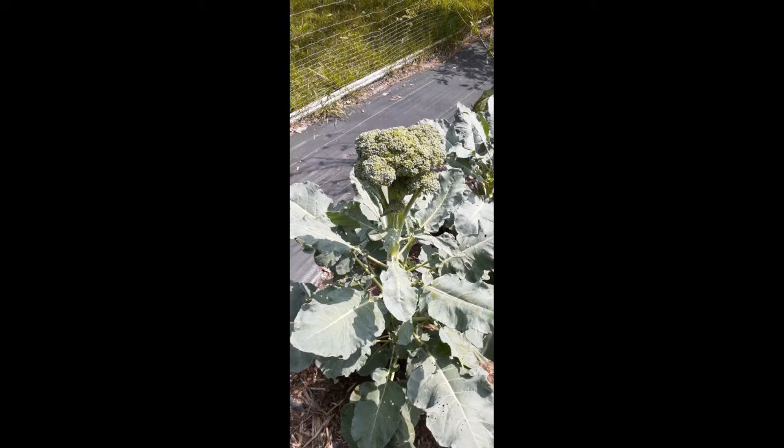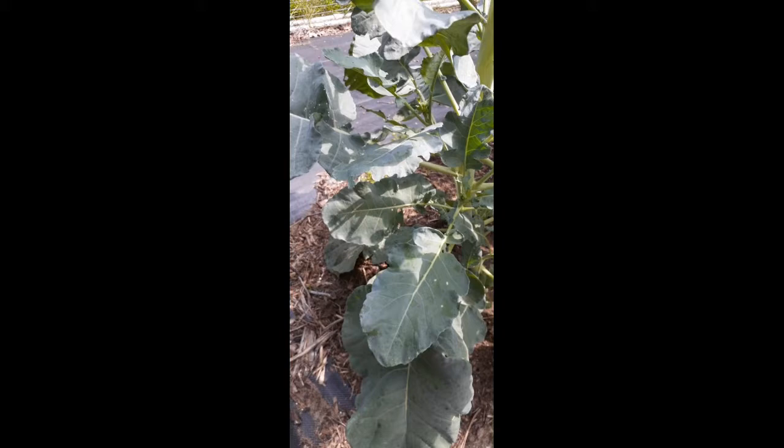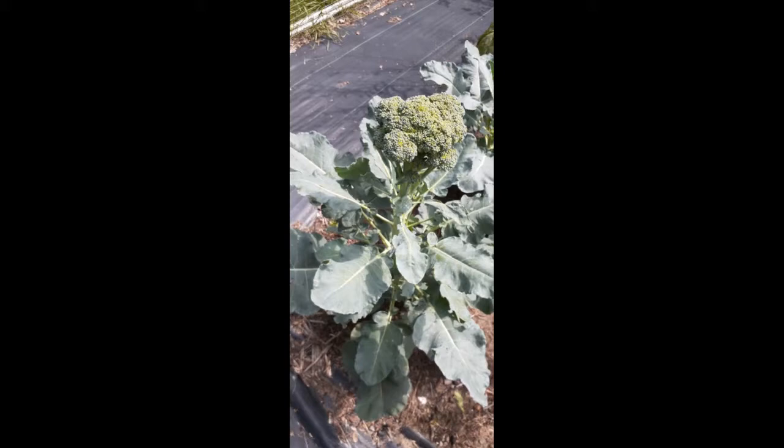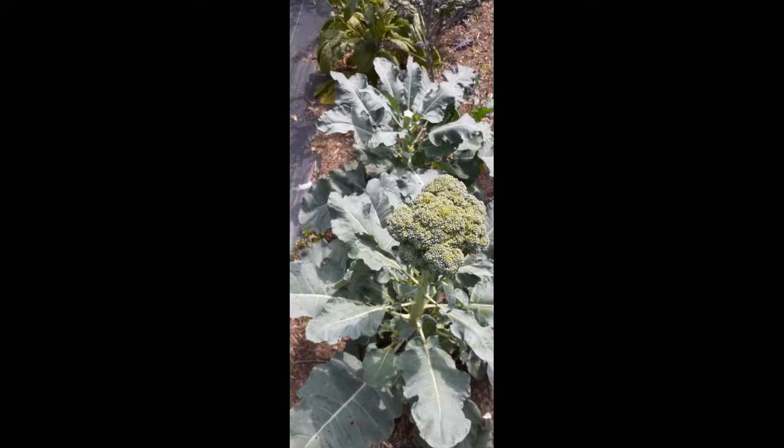I was out here a day or two ago and saw all these wasps swarming — they were attacking cabbage white larvae on the plant. I just saw them swarming again out here, and the other day I saw them taking some big caterpillars away. It's just really cool to have natural pest control in the garden.